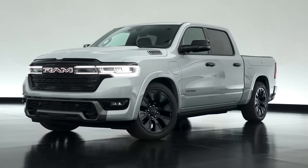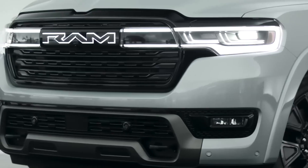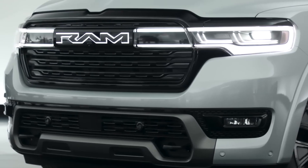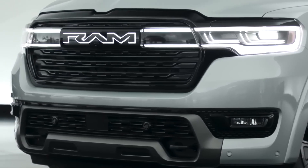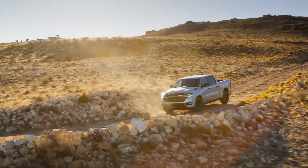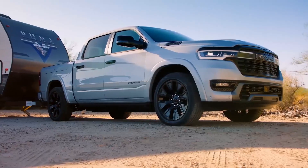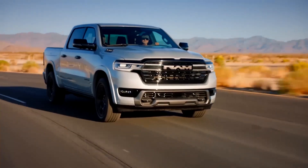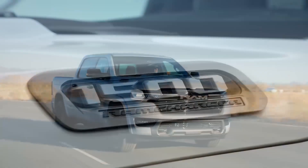Performance: The Ram 1500 is a powerful truck with a variety of engine options. The base V6 engine produces 305 horsepower and 269 lb-ft of torque. The Hemi V8 engine produces 395 horsepower and 410 lb-ft of torque. The diesel engine produces 260 horsepower and 480 lb-ft of torque. All three engines are paired with an eight-speed automatic transmission. The Ram 1500 is also available with four-wheel drive.